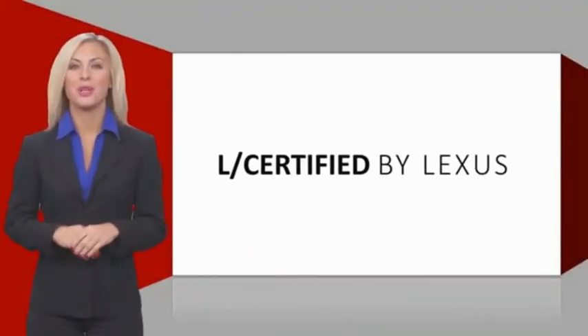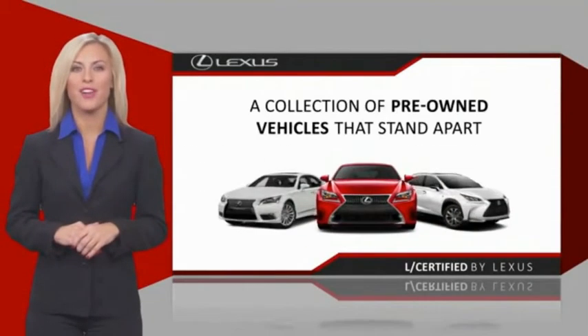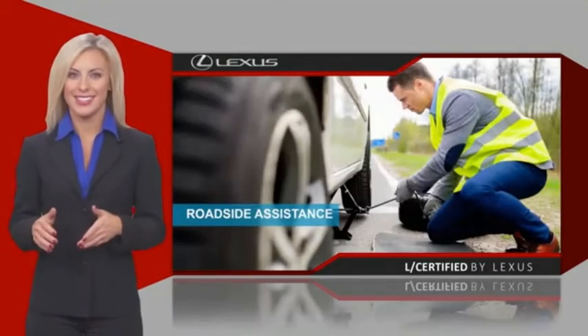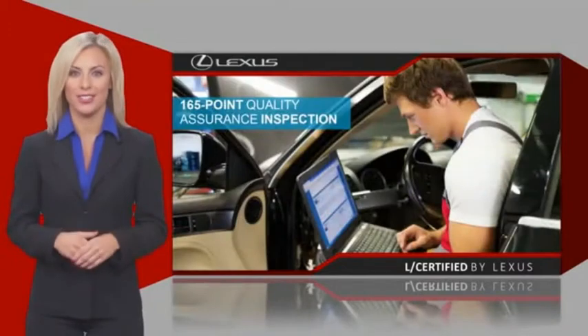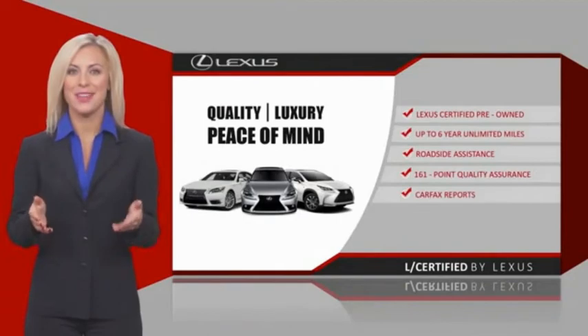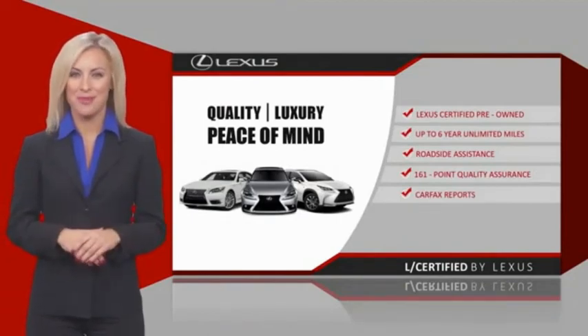Only the best pre-owned Lexus vehicles qualify for the Lexus certified pre-owned program. Warranty, roadside assistance, and an intense quality assurance inspection provide you total peace of mind. Ask your dealer for details about the Lexus certified pre-owned program.